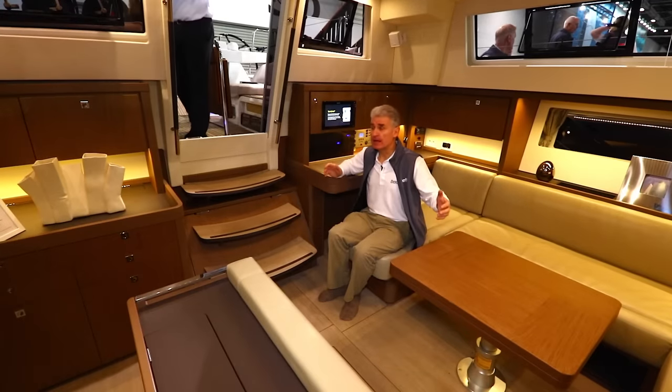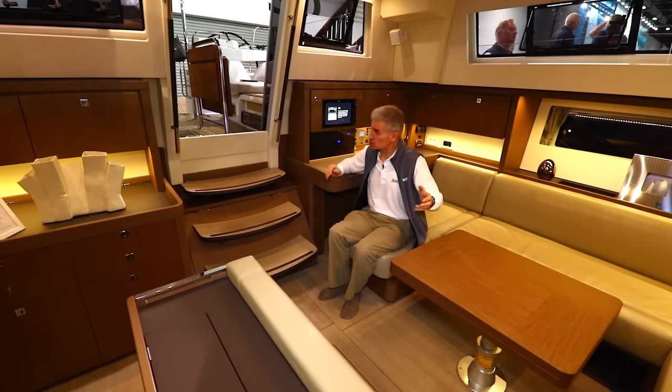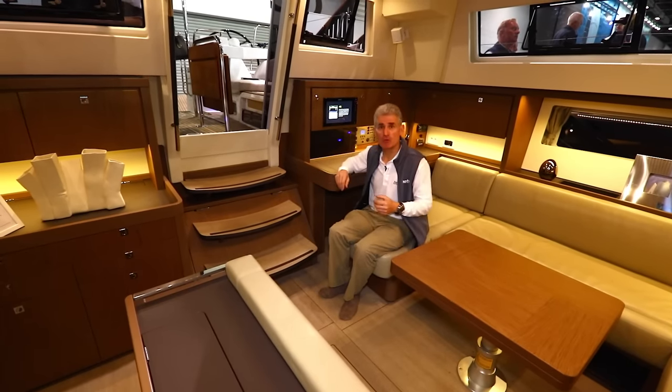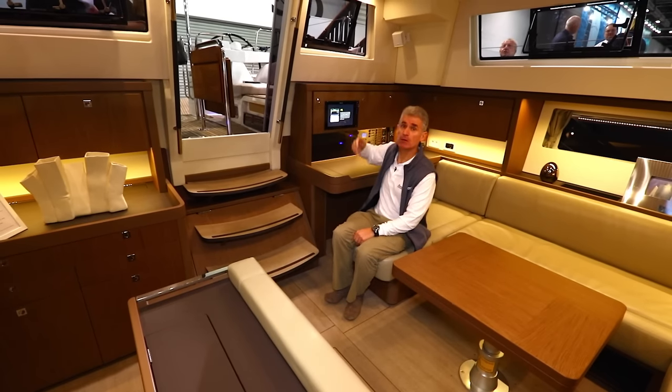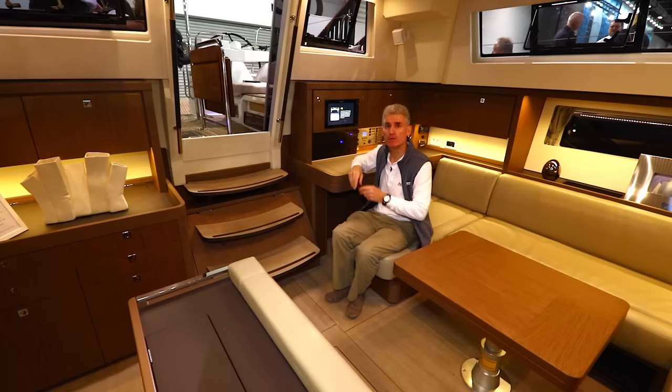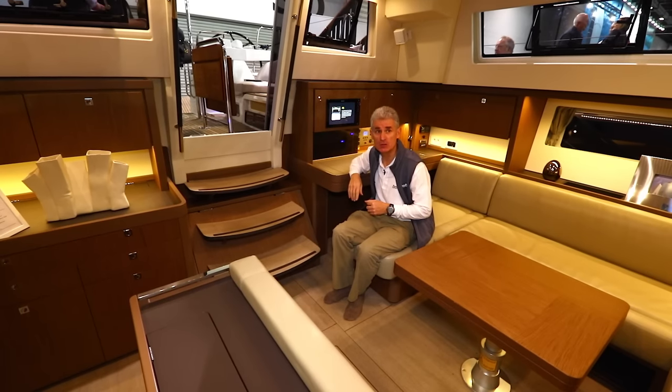Both the saloon and galley are at the aft end of the accommodation, and only three easy steps down from the cockpit. These glazed windows also help to soften the distinction between the two areas.